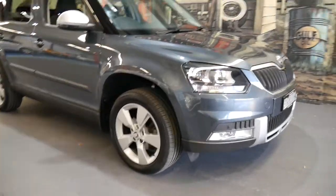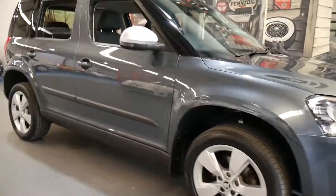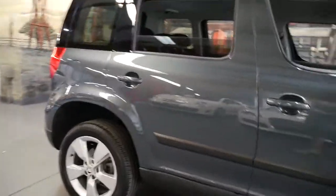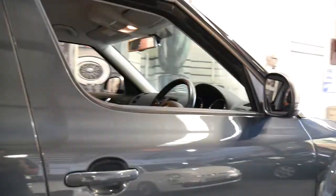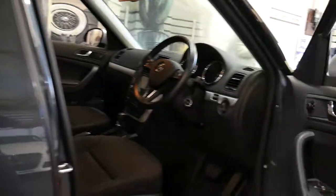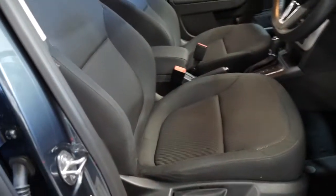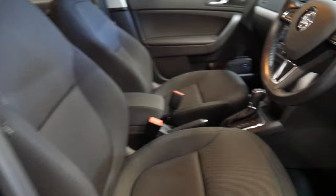Skoda Yetis — a lot of people think they're a bit of a funny-looking car, but I think they're absolutely beautiful. I hired one when I was on a trip in Europe and they're absolutely superb to drive. This is a 2015 turbo diesel 4x4, which was one of the most desirable ones, and it is the update series.